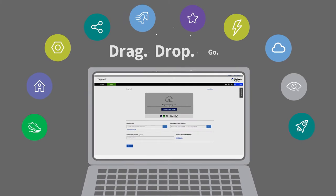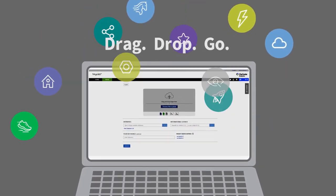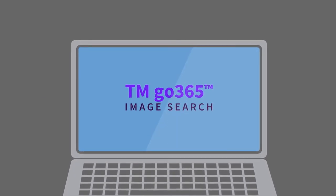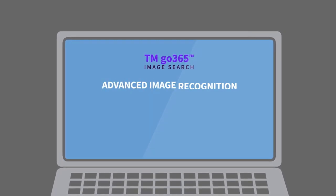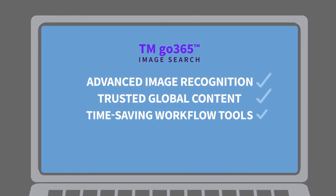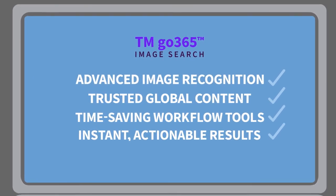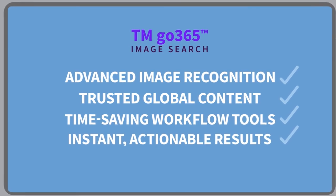With TM Go 365, you now have the ultimate self-service clearance solution for both word marks and images. Nothing else offers the powerful combination you get with TM Go 365 image search — advanced image recognition technology, trusted global content, and time-saving workflow tools such as the ability to filter, sort, flag, annotate, export results, and share them with clients or colleagues.